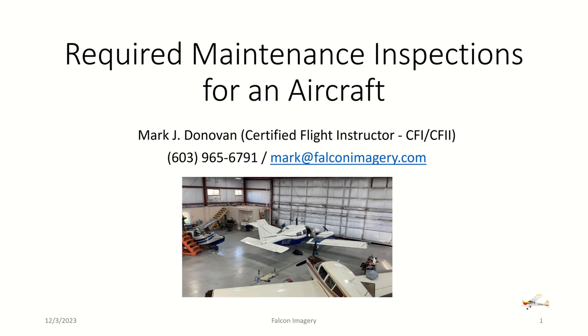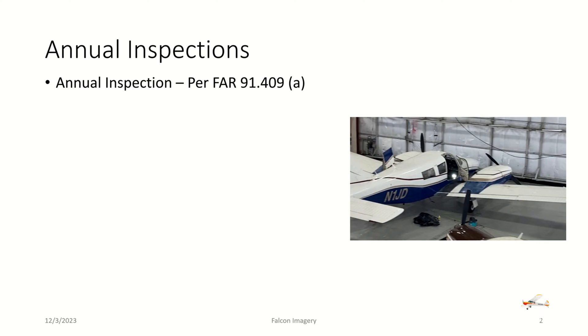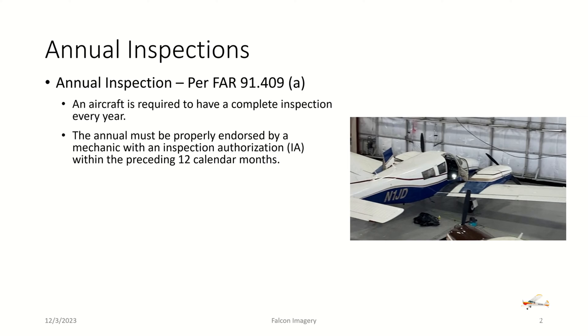We're going to go over the required maintenance inspections for an aircraft. First, we have the annual inspections. Annual inspections are described and defined per FAR 91.409 Section A. With an annual inspection, an aircraft is required to have a complete inspection every year. The annual must be properly endorsed by a mechanic with an inspection authorization or IA within the preceding 12 calendar months.